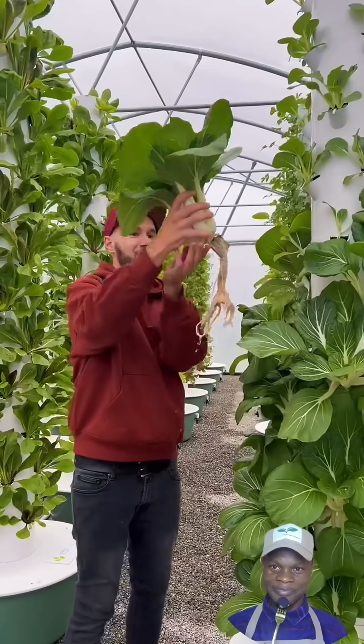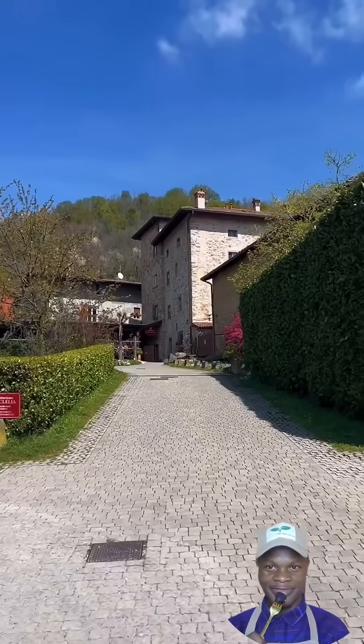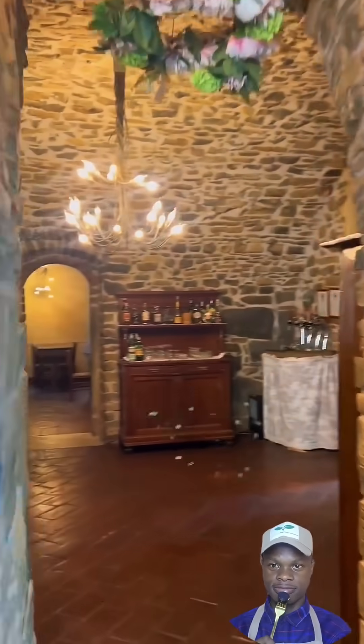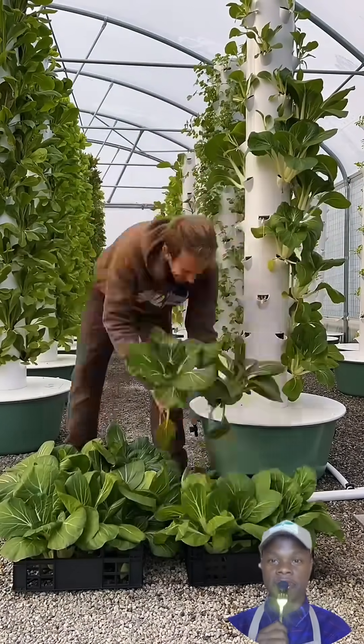In the heart of Northern Italy, this vertical farm is a perfect mix of innovation and tradition, combining modern technology with the land's rich history. Located within the agritourism estate of Casa Clelia, a property with over a thousand years of history, this farm represents a pioneering approach to agriculture in Italy.